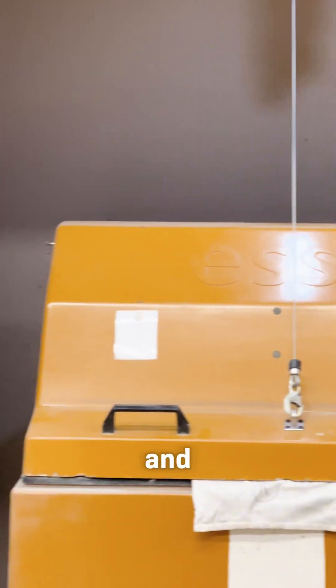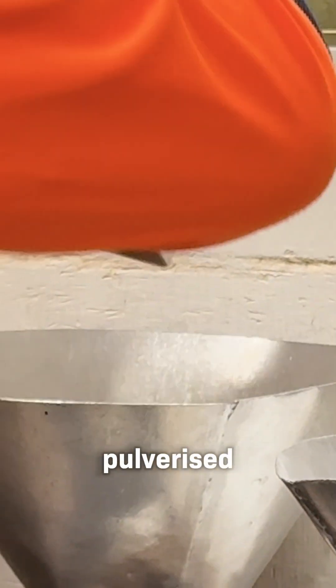And finally, core samples. They get photographed, cut, crushed and pulverized — but only a quarter of it. The rest stays intact for future tests.